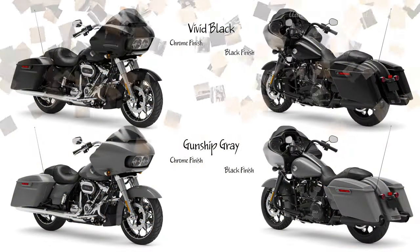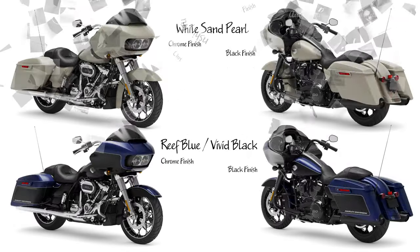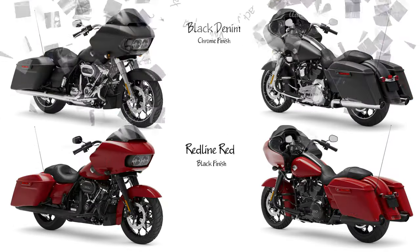2022 Street Glide Special Model: The original Slammed Factory Custom Bagger offers highway-shredding power in a choice of blacked-out or chrome finish. Features a Daymaker LED headlamp, Boom! Box GTS infotainment system, Prodigy Custom Wheels, and Milwaukee-Eight 114 engine.